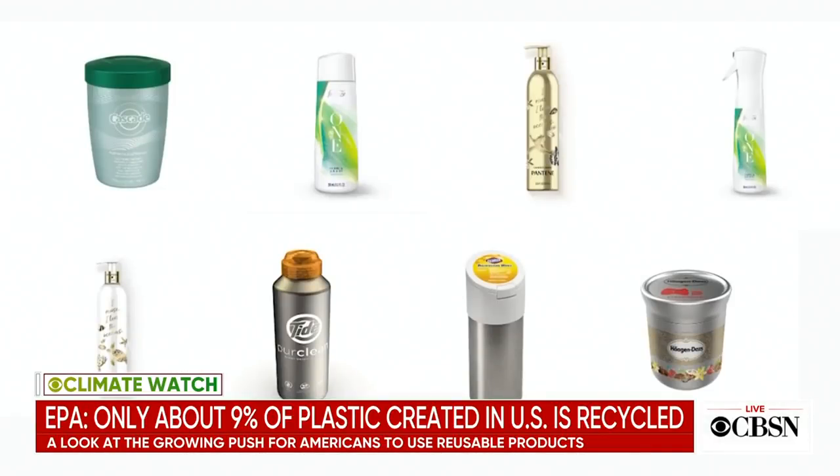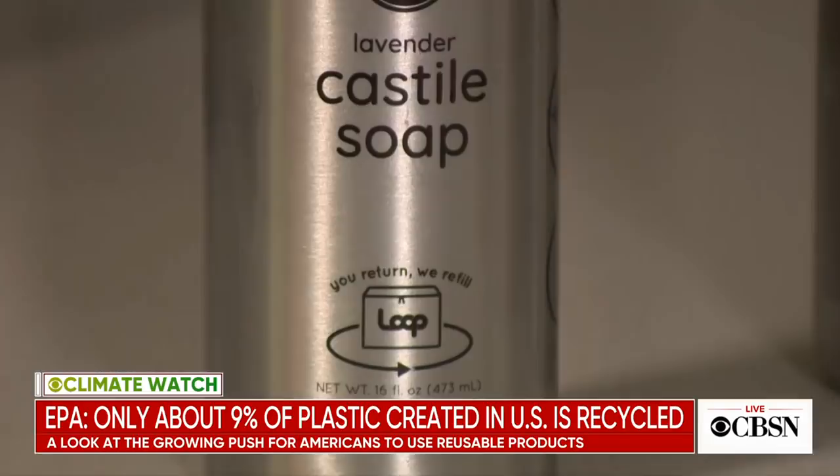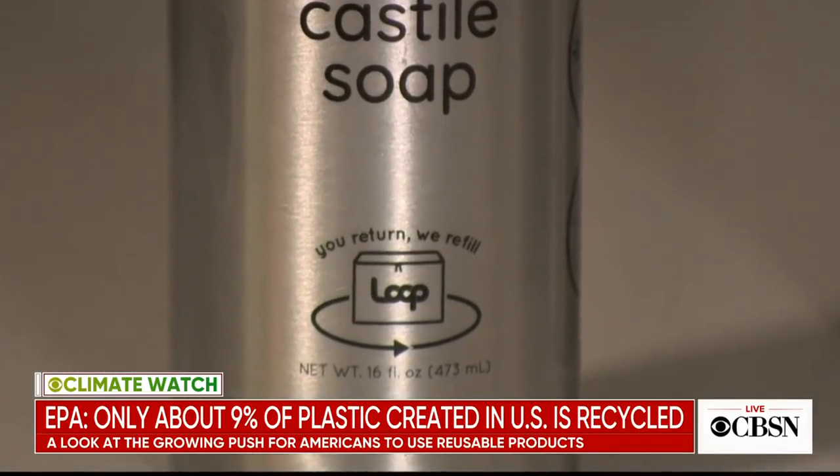The site, called Loop, sells dozens of brand-name products, from Tide detergent to Haagen-Dazs ice cream, in stainless steel or other reusable containers.